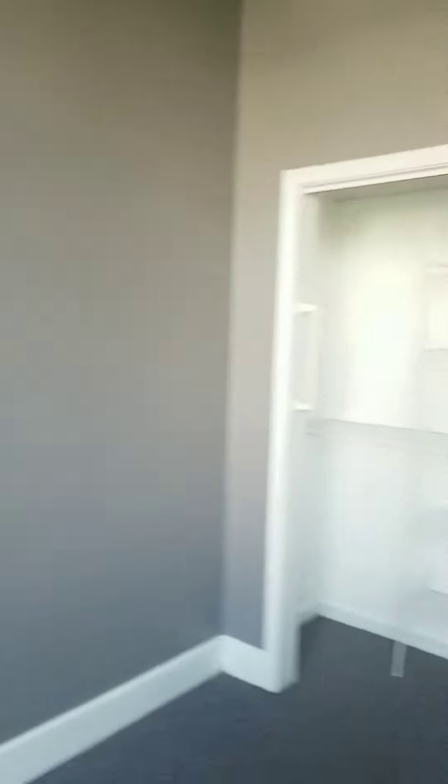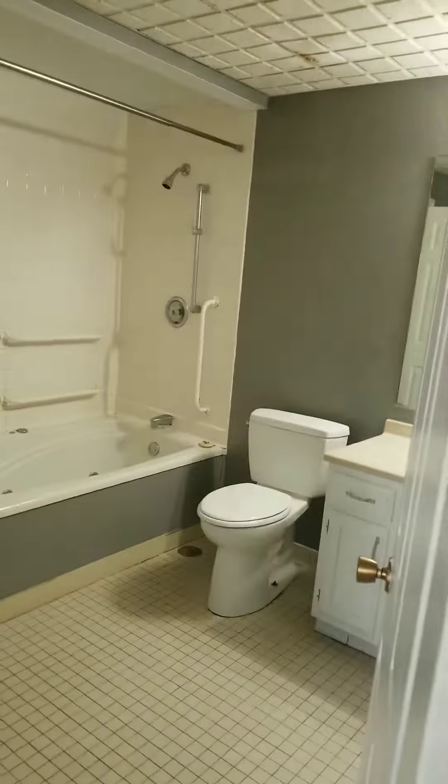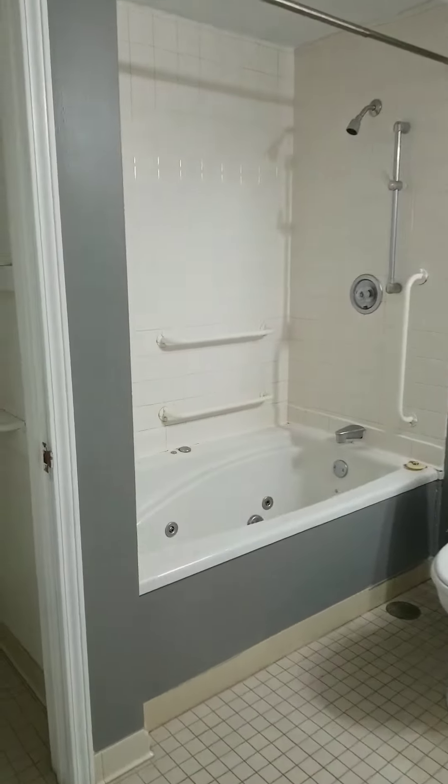You have a one-bedroom, easily a queen-size bedroom here. Huge windows. A nice-sized closet as well, well set up and organized. Here you have an amazing bathroom with a jacuzzi tub, very large and spacious.